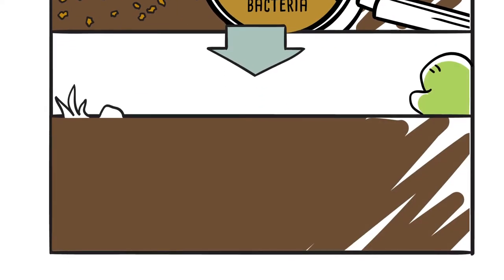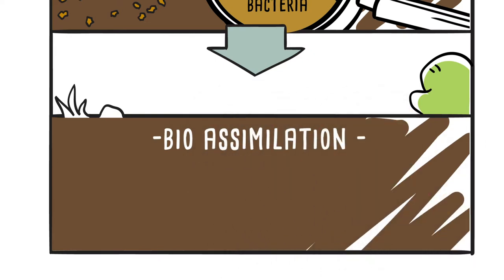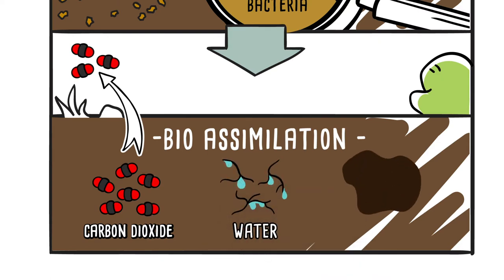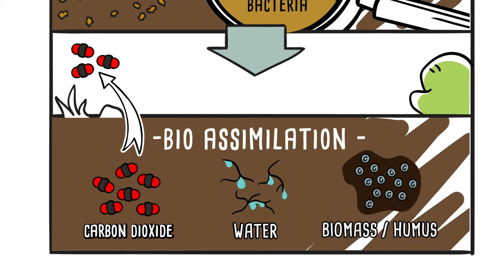In the final stage, called bioassimilation, all that remains is carbon dioxide, which is released back into the atmosphere, water and carbon-rich organic matter, called biomass or humus, which helps fertilize the soil and stimulates the growth of new plants.